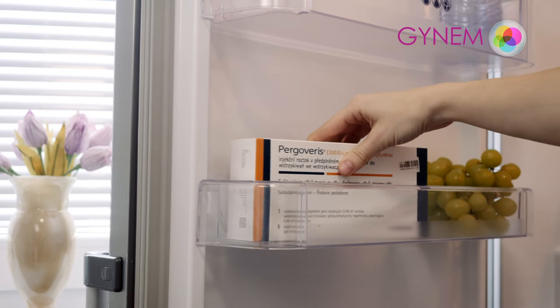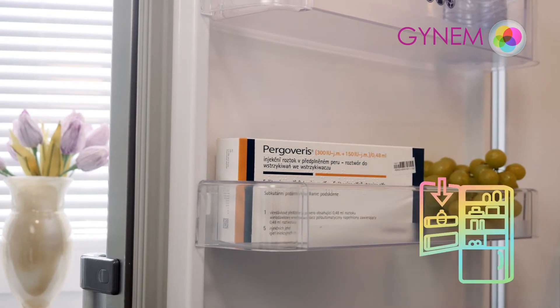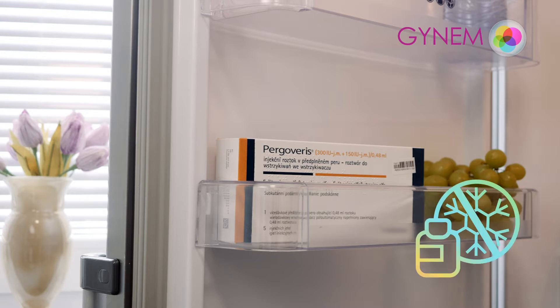Do not store at temperatures above 25 degrees. It should be placed in the refrigerator door. Store in the original packaging in order to protect the preparation from light and protect from frost.